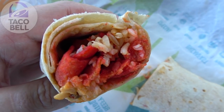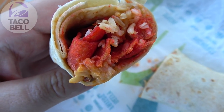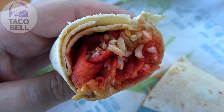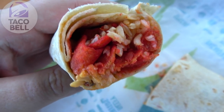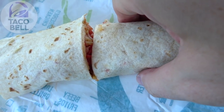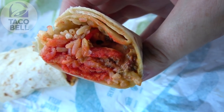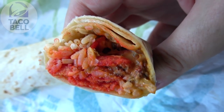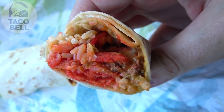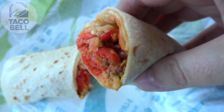Right off the bat, a pretty healthy amount of those hot Fritos right there in the middle — a decent amount for sure. We've got some seasoned ground beef, some nacho cheese sauce, some reduced fat sour cream, and some seasoned rice hiding in there. Overall, this actually feels pretty hefty. The other one has a little bit more ground beef. It's a pretty even mix across the board, and it does look pretty good. Two dollars with a drink is not bad for what this is.